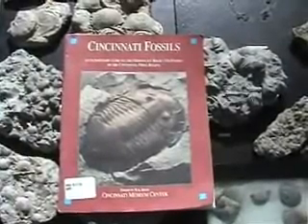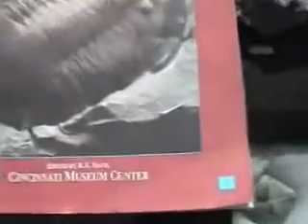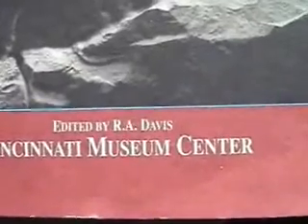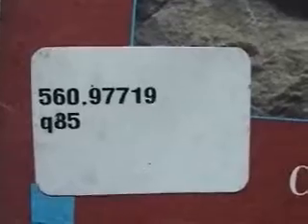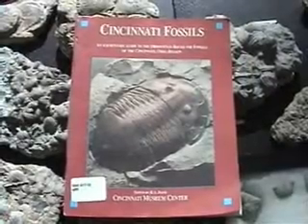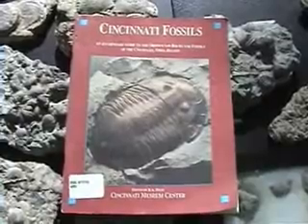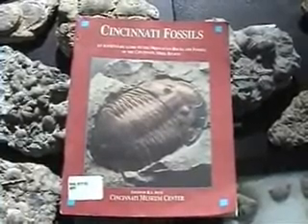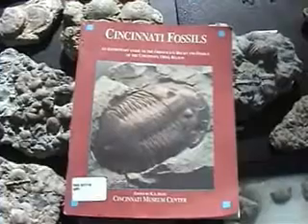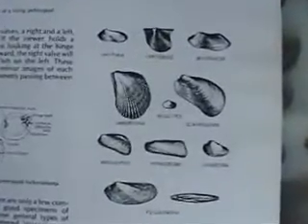If you want to know more about Cincinnati fossils, get this book from your library: 'Cincinnati Fossils' by Richard A. Davis, Dewey number 560.9771 Q85. You can also buy the book at the Natural History Museum Center in downtown Cincinnati. There's also a new volume coming out very shortly.